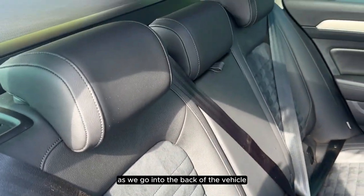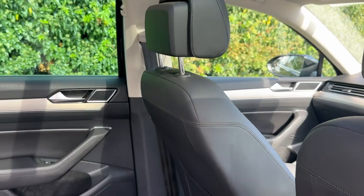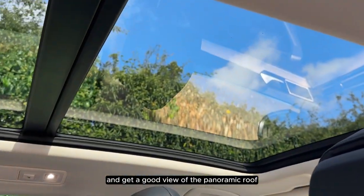As we go into the back of the vehicle you can see that all of the seats have a black leather trim, and you get a good view of the panoramic roof.